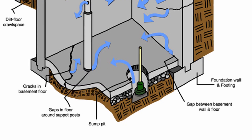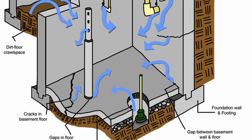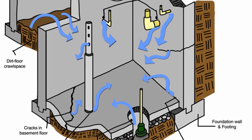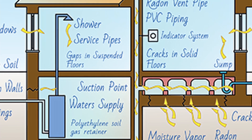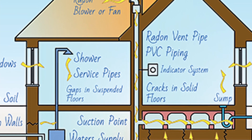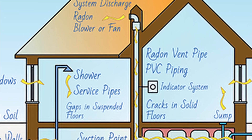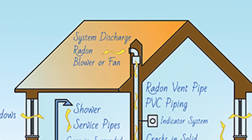Basically what they do is drill a hole through the concrete floor in the basement and put a big PVC pipe down there. Ideally it's placed near the perimeter drain so there's some movement underneath. The pipe goes all the way up either outside or up through the house and out the roof. Somewhere up higher, usually in the attic, there's a fan that sucks the radon gas out from under the foundation and out into the atmosphere where it belongs.